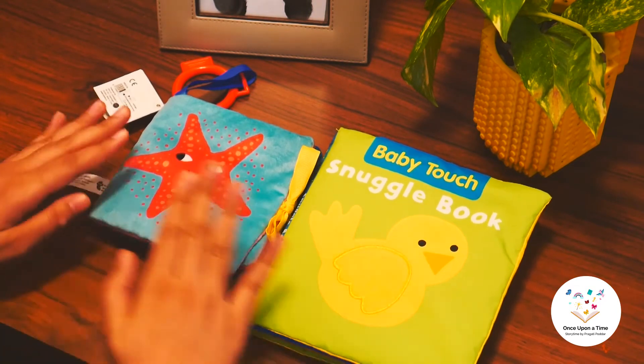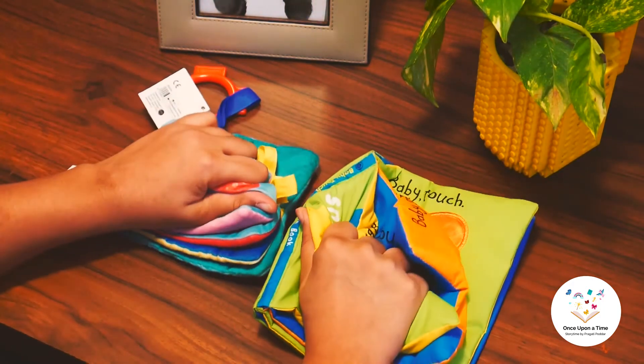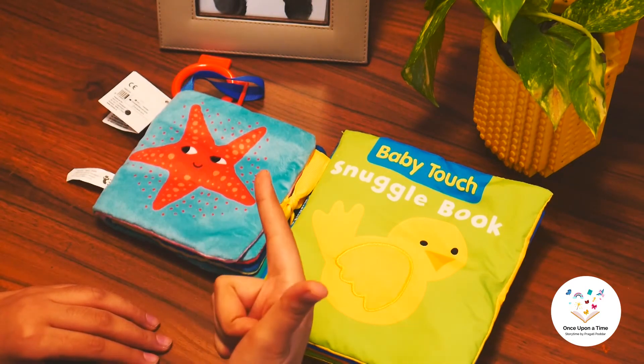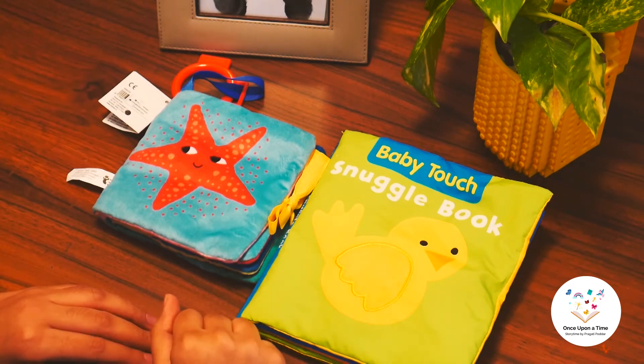They are made soft so children can easily snuggle with them. The pages make a crinkling sound which can grab children's attention. These books mainly focus on enhancing the tactile, vision, and hearing senses of children. These books are appropriate for children from 0 to 1 year old.